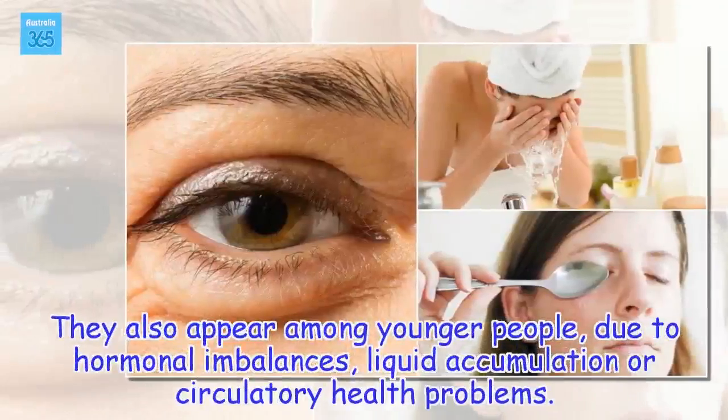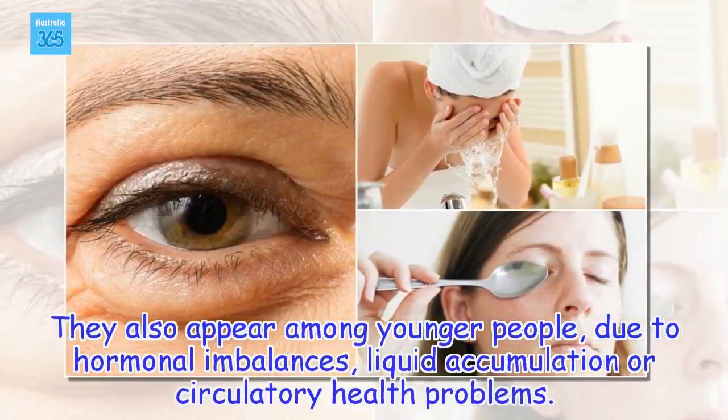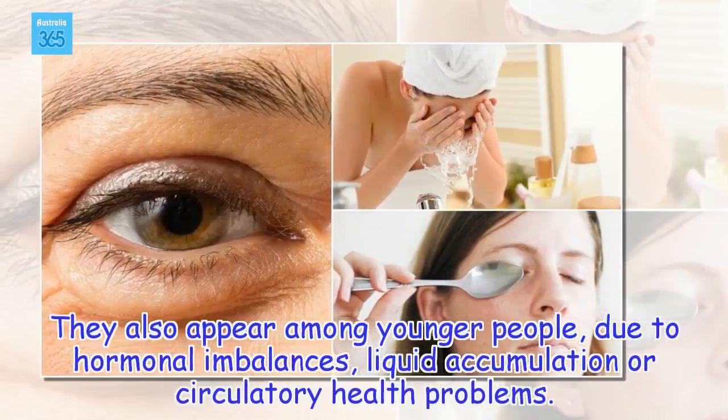They also appear among younger people due to hormonal imbalances, liquid accumulation, or circulatory health problems.